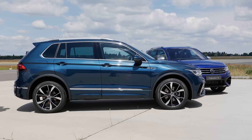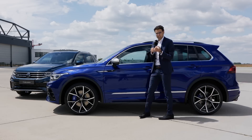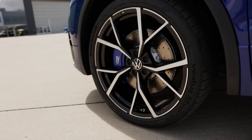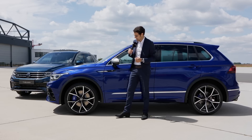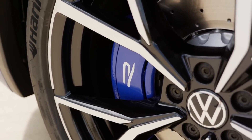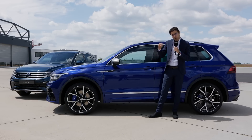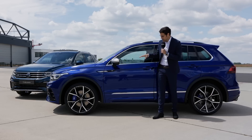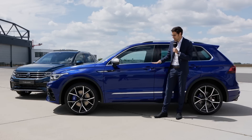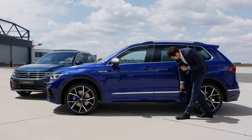Now looking at the true R: 20-inch wheels are standard, and these are the optional 21-inch — rarely seen on a Volkswagen, and really massive. Also bigger brakes, blue brake calipers, contrasting mirror caps. DCC — the Dynamic Chassis Control Adaptive Suspension — is included standard with the R, with a 10mm lower setup. Some chrome contrast in the lower part.